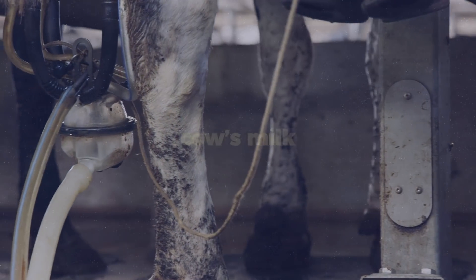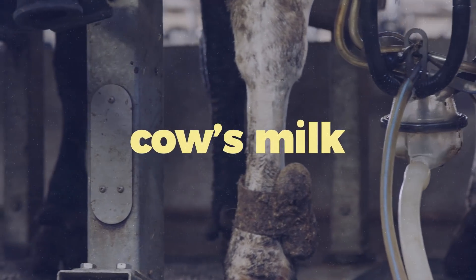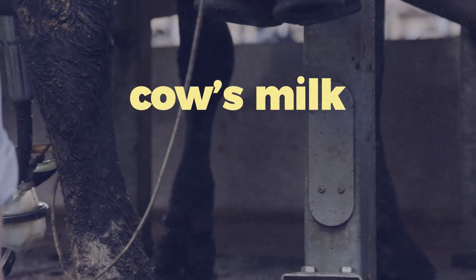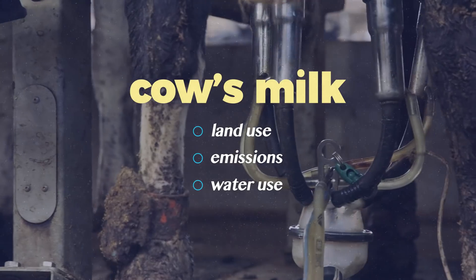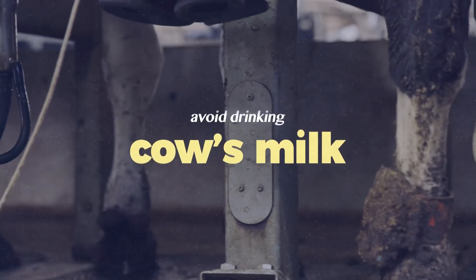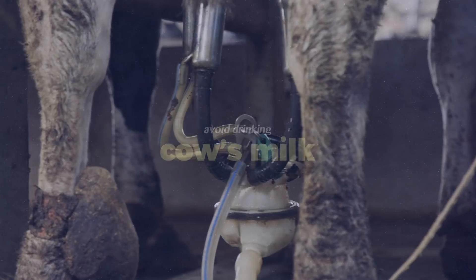But first, I need to clarify something. Out of all the milks that you can purchase, cow's milk has by far the largest environmental impact. One glass of that childhood classic is associated with drastically higher land use, emissions, and water requirements than all other dairy milks. So when we're talking about alternative milks, we're really just being picky. The most environmentally impactful choice you can make is to stop drinking cow's milk altogether if you haven't already.